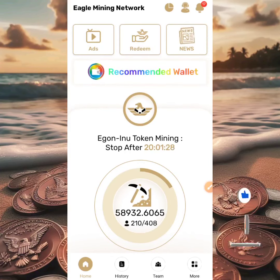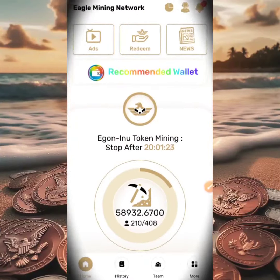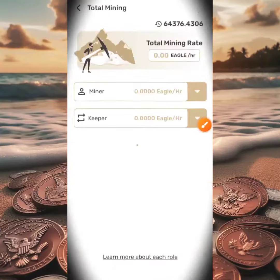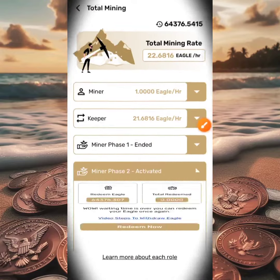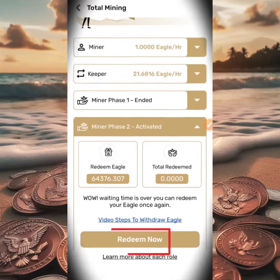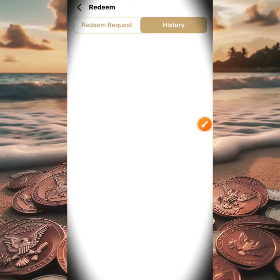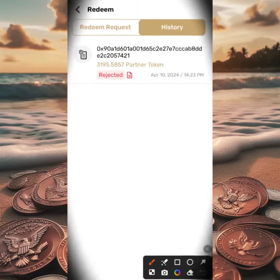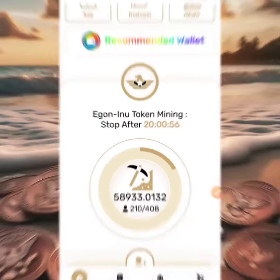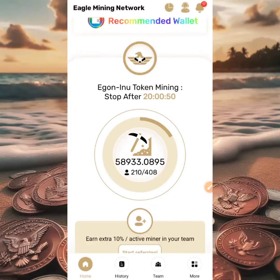I came over to the withdrawal section. The way you do that is by clicking on the big Miner button, then clicking on Miner Phase Two, and then clicking the Redeem Now button. When I clicked Redeem Now, I went to History to check, and I saw 'Rejected.' This transaction was actually rejected, and I began to wonder why.